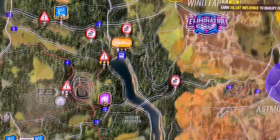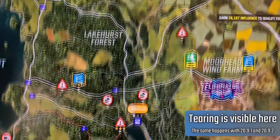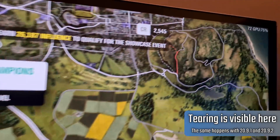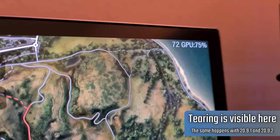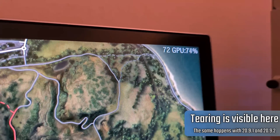FreeSync is broken in most games with 20.9.1. Only in some games does it work. In most games the bottom part of the image is actually tearing — you can see that the image is not completely smooth. But apart from that, no black screens, no stutters, no flickers, everything works fine — but FreeSync is broken.